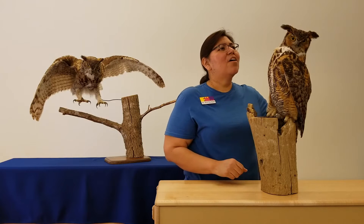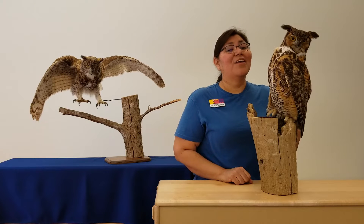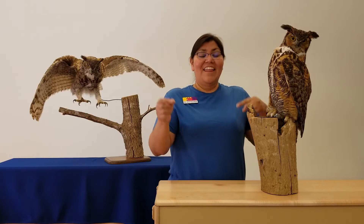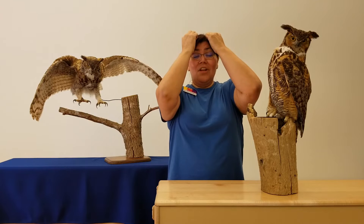Well, what are those things sticking up on top of this owl's head? You know what they are? They're special feathers. They're called feather tufts, and the owls can raise them up or they can even lower them too.